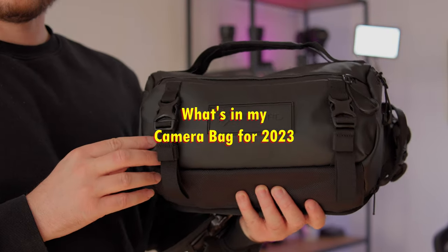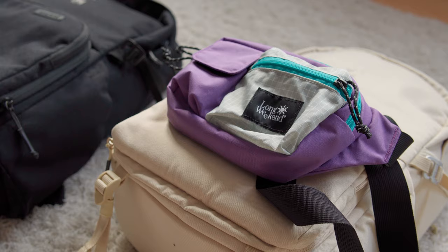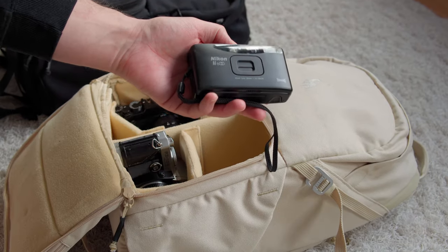In today's video, we're going to have a look at what's in my camera bag for 2023. First, we're going to look at the bags themselves, then what goes inside, and last but not least, the audio equipment I bring when I'm out shooting. I will have links to all the gear down in the video description, so let's jump right into it.